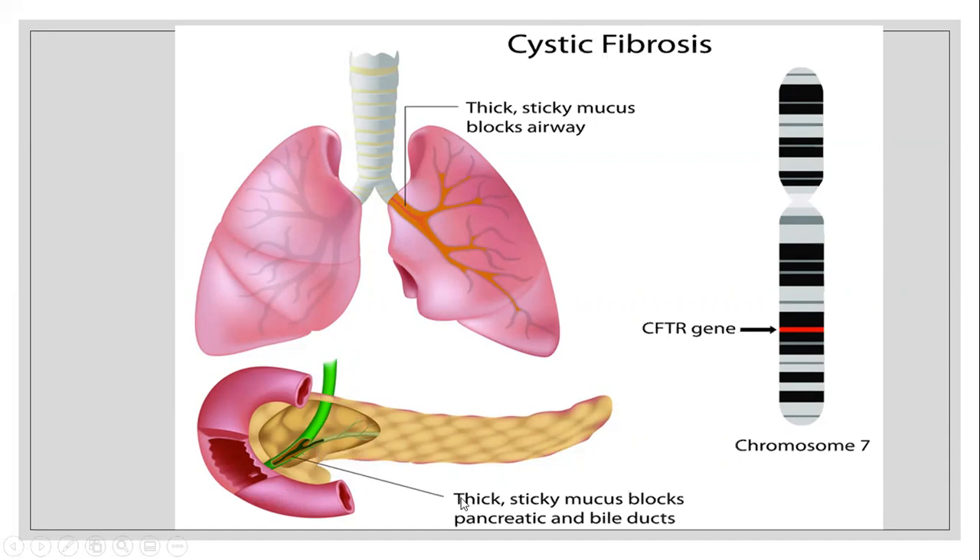In the pancreas, the same thing happens — thick, sticky mucous blocks the pancreatic and bile duct. Cystic fibrosis affects the cells that make mucous, sweat, and digestive fluid. These fluids are thick in cystic fibrosis patients and cause blockage of ducts throughout the body, leading to a range of symptoms. The lungs and digestive systems are the main areas affected.